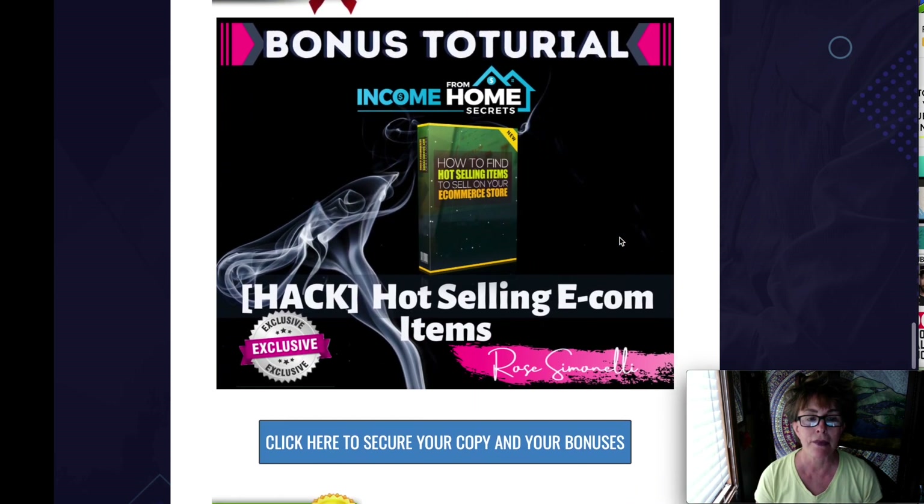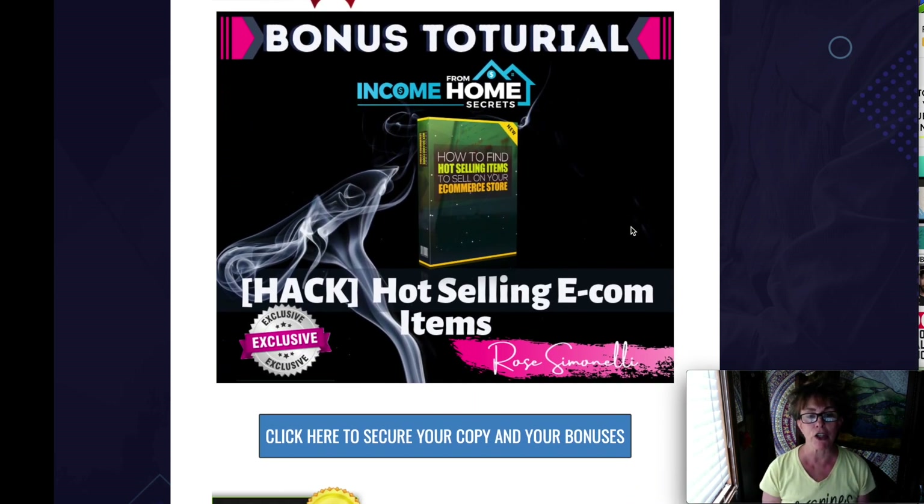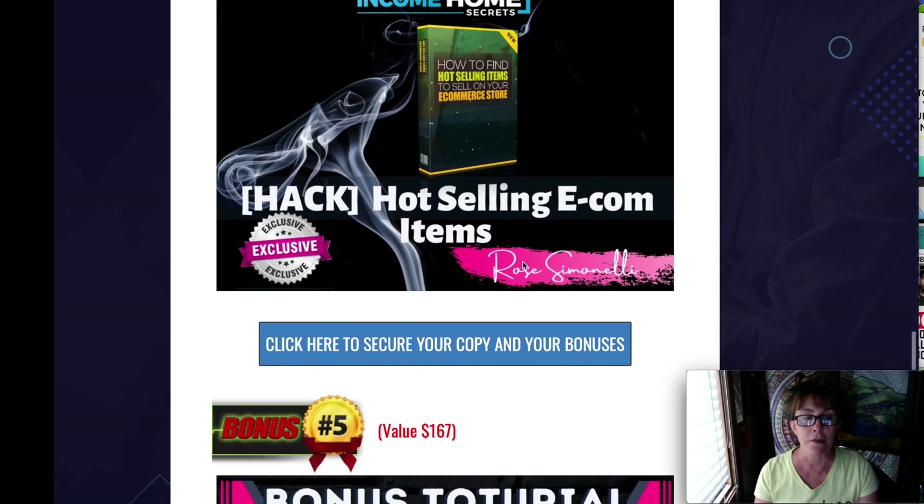Another bonus tutorial that I'm giving you is hot selling e-com items. Sometimes we want to start but we just don't even know what we should carry or what we should be offering. This gives you a great idea of what people are Google searching, what they're looking for, and then you can build your items from that.